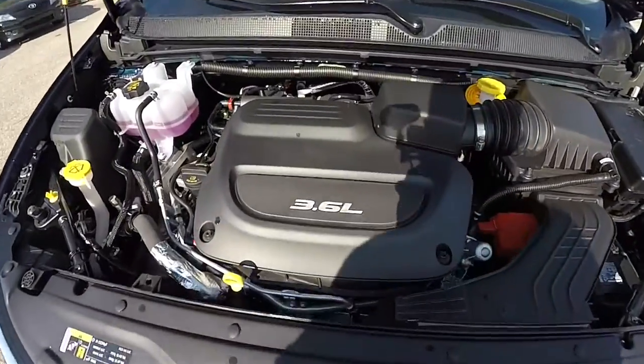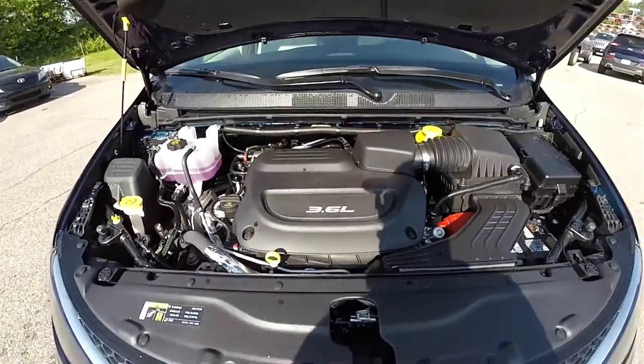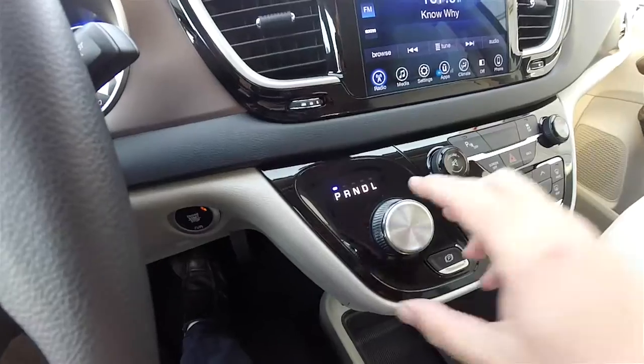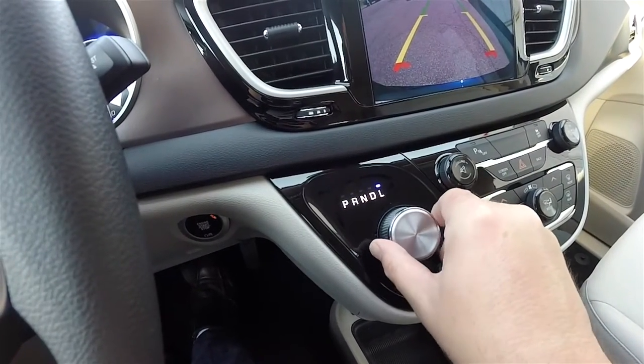This vehicle is front-wheel drive. It is powered by the 3.6-liter Pentastar 24-valve variable valve timing V6 engine, and uses the 9-speed 948TE automatic transmission with low-gear selectability.